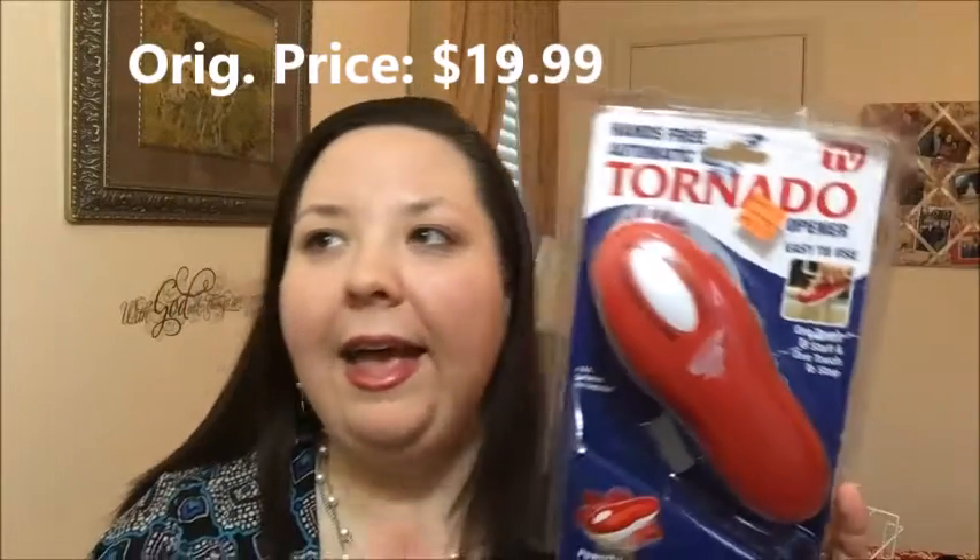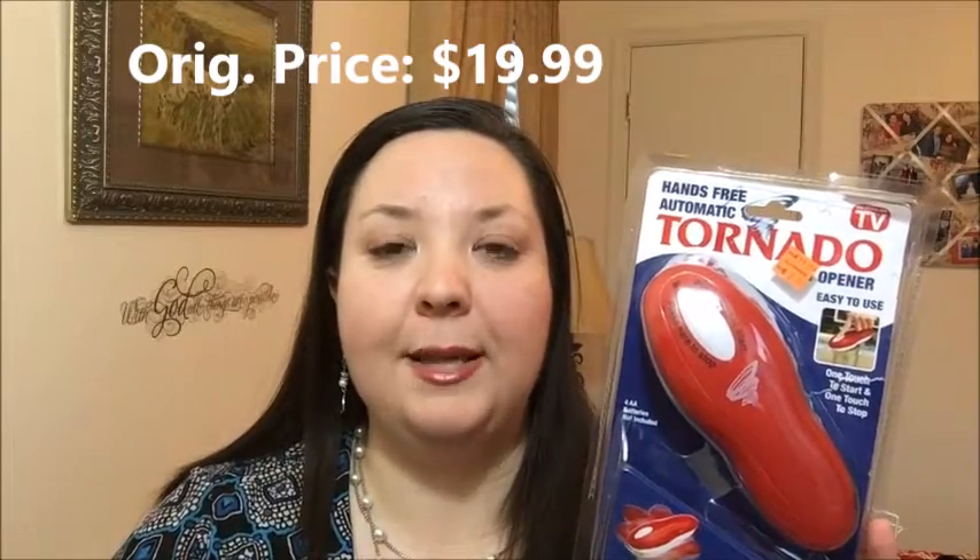At Michaels I also picked up this hands-free automatic tornado can opener. These were in the clearance section, most marked at $12.99, but this one was priced incorrectly at $2.99. I asked at the register if they'd honor the $2.99 price, and they did. We actually needed a new can opener, and this one is supposed to take off the entire lid of the can, which I thought was an interesting concept. I just need to put batteries in it.